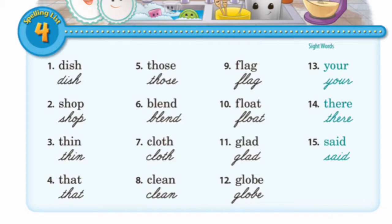Globe: G-L-O-B-E, globe. Your: Y-O-U-R, your. Their: T-H-E-R-E, their.